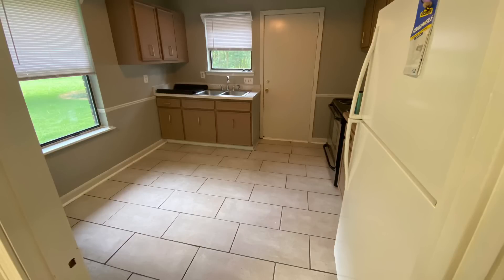Hi everyone, welcome to my channel. My name is Lisa and today I'm going to give you the grand tour of our new place. We're going to start in the kitchen — it is furnished with a refrigerator.